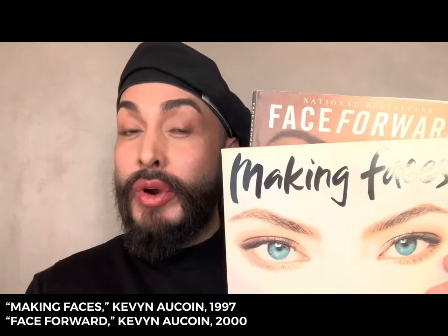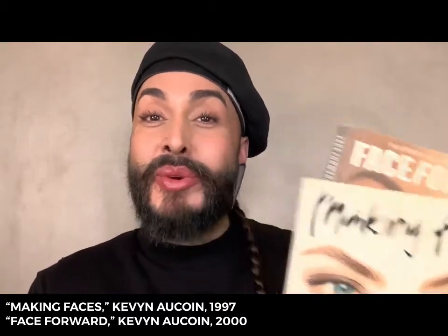Kevin Aucoin's best-selling books, Making Faces and Face Forward, were the education on makeup artistry for so many of today's working artists, and they continue to inspire all of the new generations of makeup artists around the world.